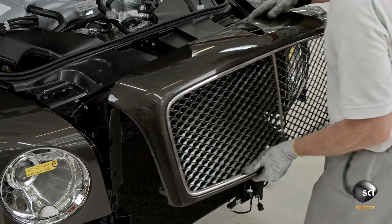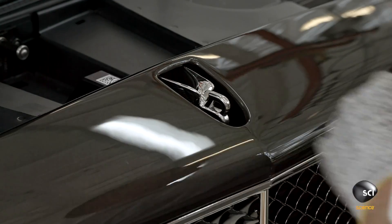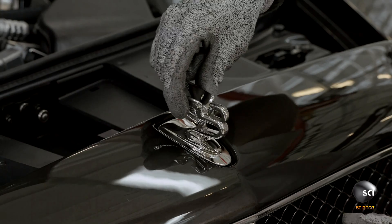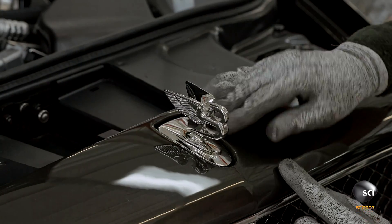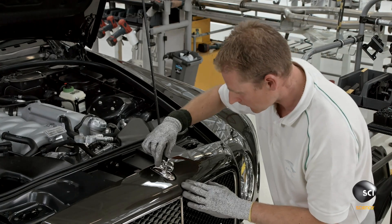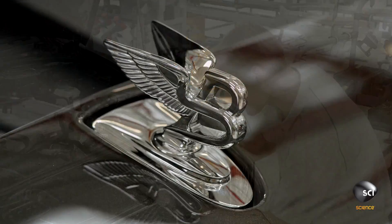The radiator shell can be painted or fully chromed according to customer preference. Customers can also opt for the Bentley two-dimensional badge or the famous Flying B hood ornament. Due to safety concerns, the Flying B has been designed to retract at the slightest touch.